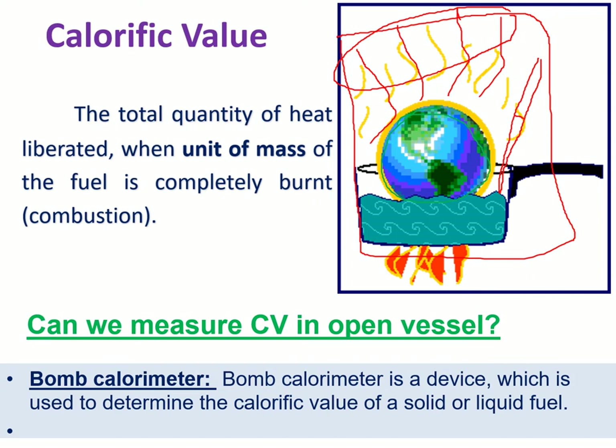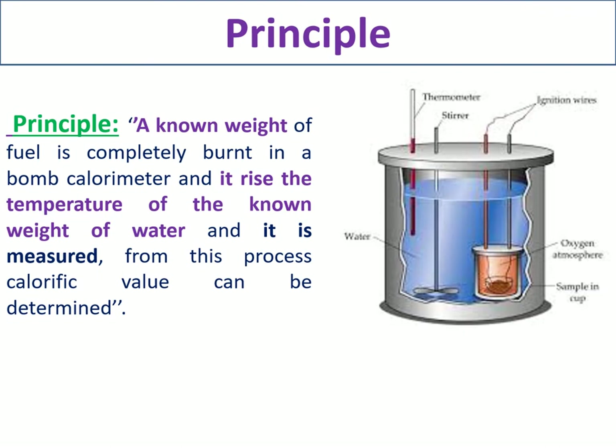That's why you definitely require a special apparatus that prevents the transfer of heat into the atmosphere. That special instrument is called the bomb calorimeter. The bomb calorimeter is a device used to determine the calorific value of a solid or liquid fuel. Remember: using a bomb calorimeter, you are only able to determine the calorific value of a solid or liquid fuel.